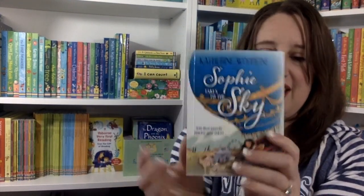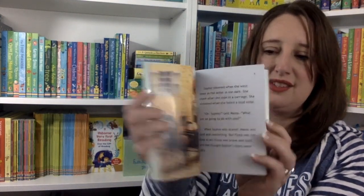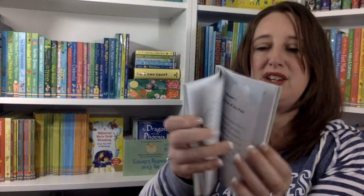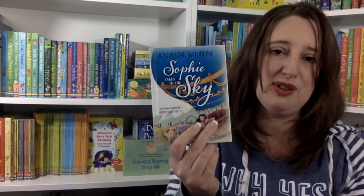We also have Sophie Takes to the Sky. This one is about a young girl who has some success in overcoming her fears — before that, she's called a scaredy cat by her family. It's based on the real life of Sophie Blanchard, who is one of the world's first female aeronauts.